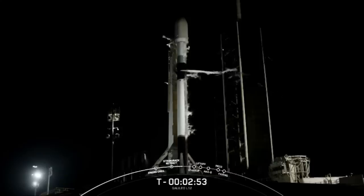Stage 1 locks load complete — there is that callout for stage 1 liquid oxygen loading complete, with stage 2 following at T minus 2 minutes.